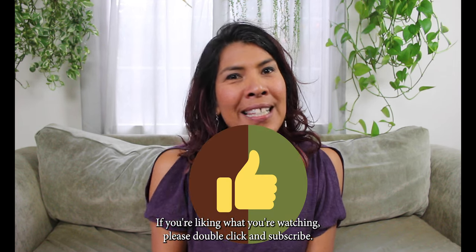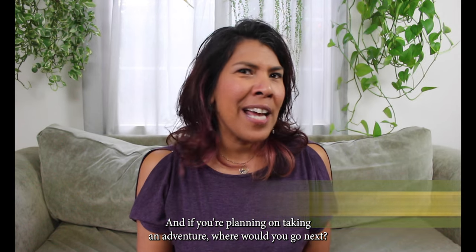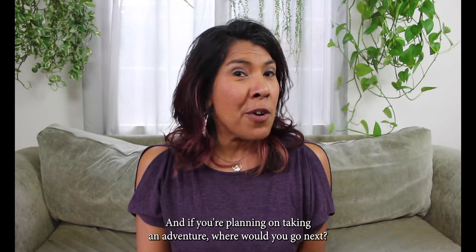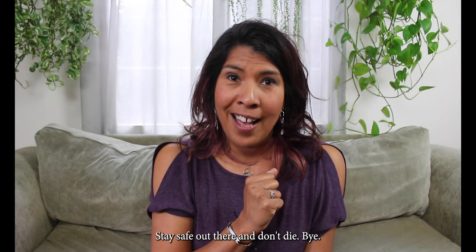If you're liking what you're watching, please double click and subscribe. And if you're planning on taking an adventure, where would you go next? Stay safe out there and don't die. Bye.